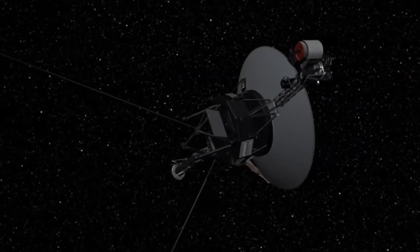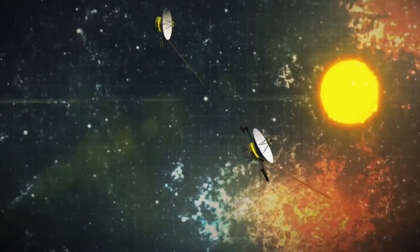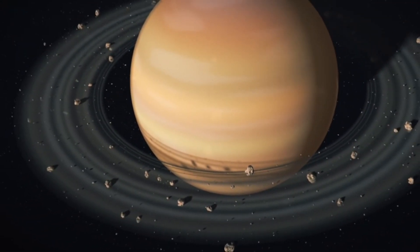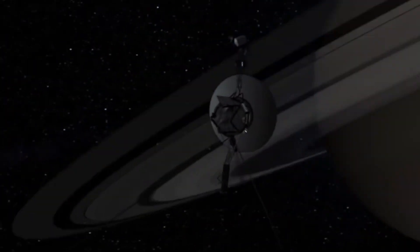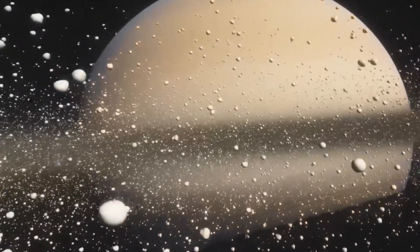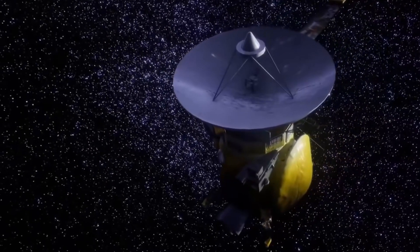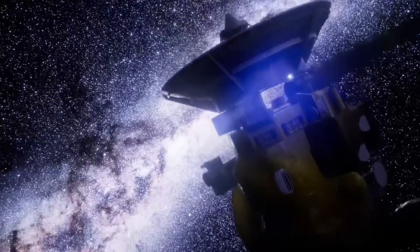Of course, Voyager 1 and 2 took plenty of pictures — these are actual photos captured in the 1980s. The grand tour was completed successfully, but as both probes were still active, they continued to send bits of information about the outer solar system, charged particles, solar winds, and stellar dust. It's too bad Pluto was not aligned in the right way and the probe could not be diverted its way. And while there were plans to build a Voyager 3 and 4, the funds were insufficient and the project had to be parked.